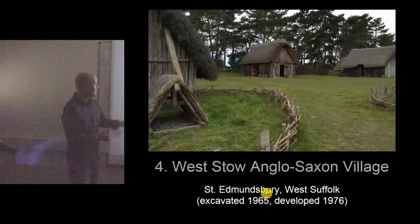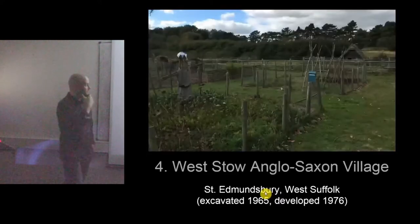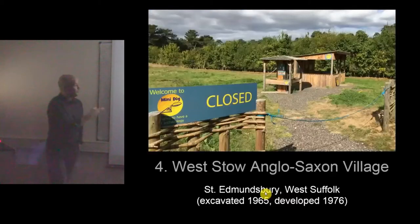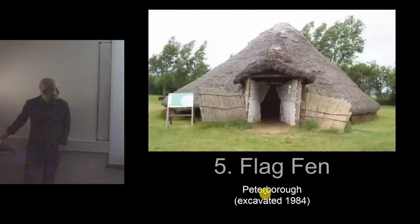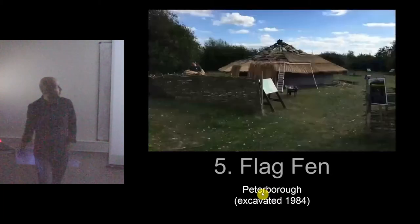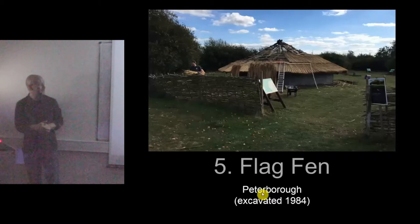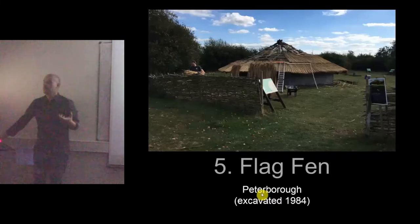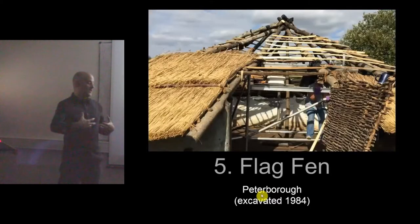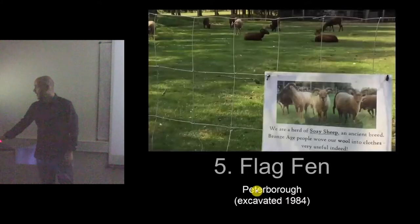I have two examples from the UK. One is West Stow village — differences there include experimental agricultural activities, farm animals, and mini digs that you generally don't see in Japan. Flag Fen is interesting — when I visited, one structure just had a tarp on top of it, and another was being rebuilt by a man and his family from Black Knight Historical. This is another model for reconstruction that Japan doesn't have — bringing in reenactors for the building process itself. That's really what I wanted to talk about today. Thank you very much.